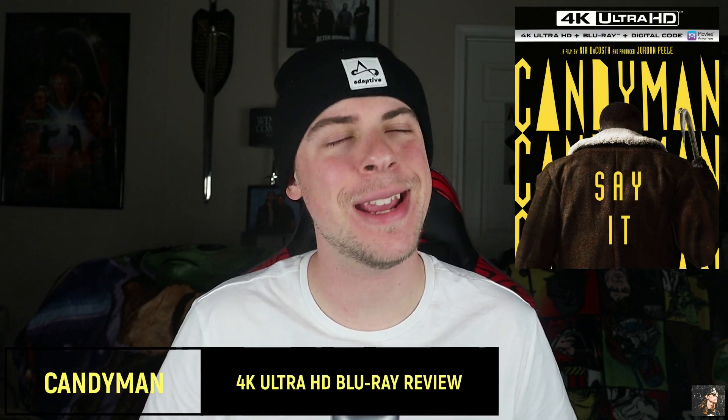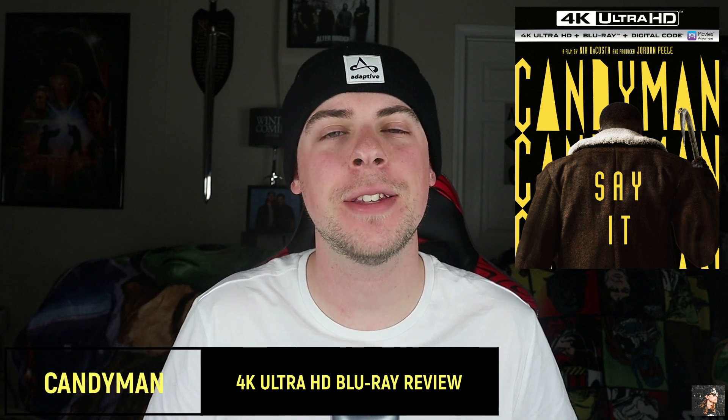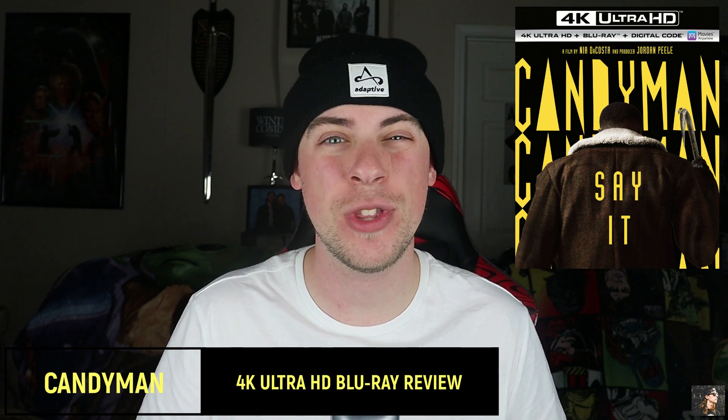Hey there, Parker Reed here and welcome to PR Media, your home for everything movies and music, through my eyes. And today we have a review of the brand new 4K Ultra HD Blu-ray edition of the 2021 version of... Candyman. Ah shit, that's five times.